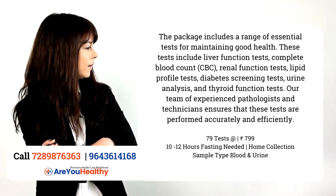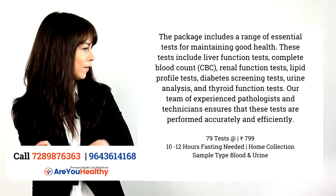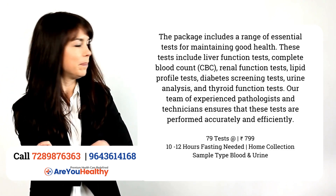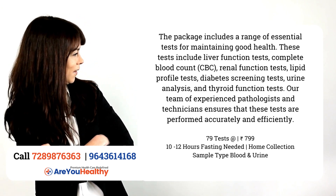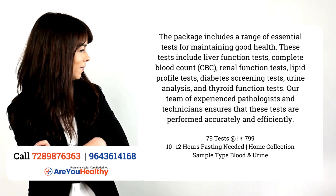Lipid Profile Test, Diabetes Test, Urine Analysis, and Thyroid Function Test. Our team of experienced laboratory professionals and technicians ensure that these tests are performed accurately and efficiently.